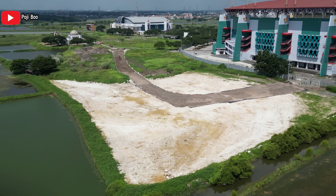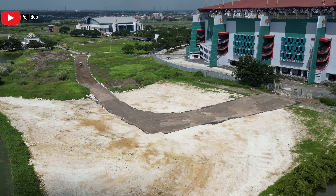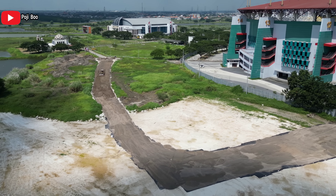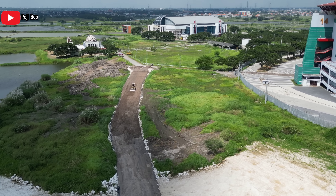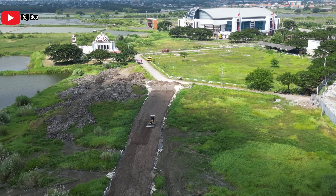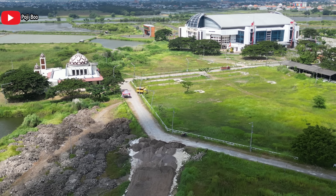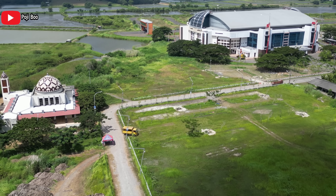Ada progres di jalan ini. Jalannya dikasih geomembran, terus ditumpuk dengan sertu, terus dipadatkan. Dan rencananya bakal diaspal semuanya. Ternyata hari Minggu di sini juga ada yang bekerja, ada yang lagi meratakan sertu dan juga memadatkan. Banyak sekali truk-truk yang ke sini. Jadi jalan ini tetap dikerjakan meskipun hari Minggu.